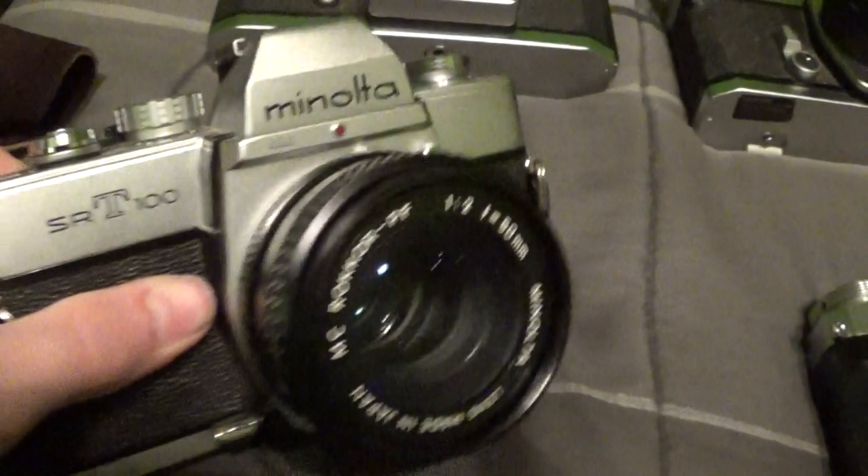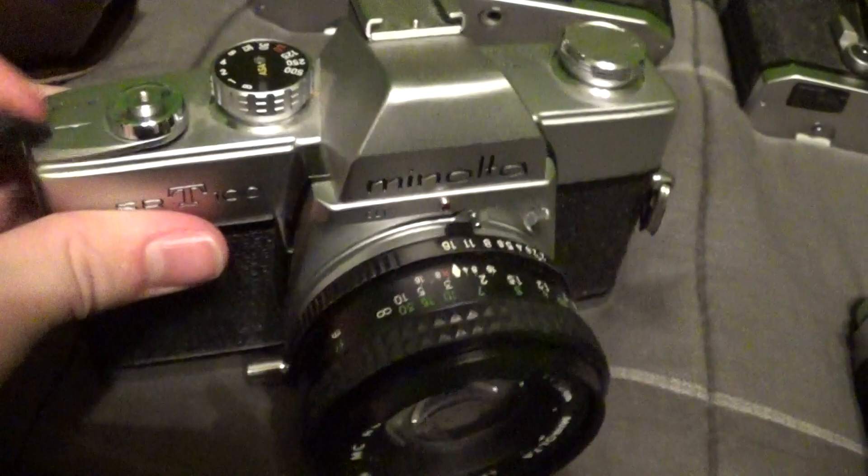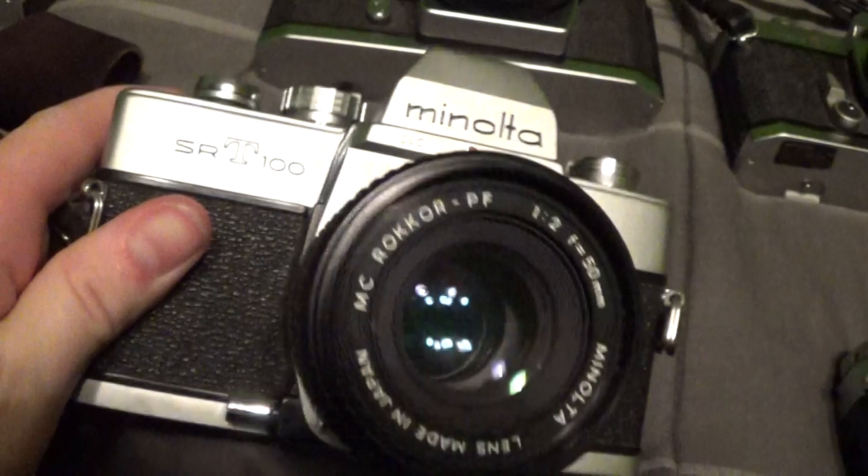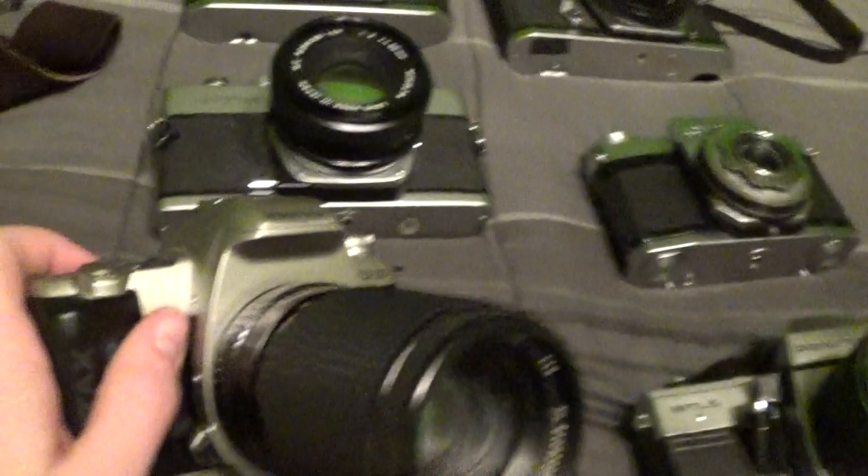After that I picked this up from PON America for around $25 — it's a Minolta SRT100. I also have a thoughts-on video for this camera with sample photos that I'll put in the description. It's a really great camera, super fun to use, with a lot of amazing lenses available for it. Great deal.